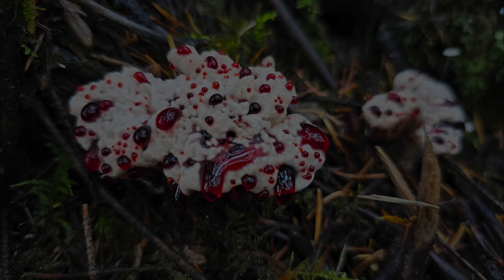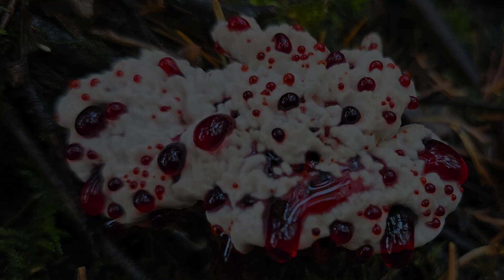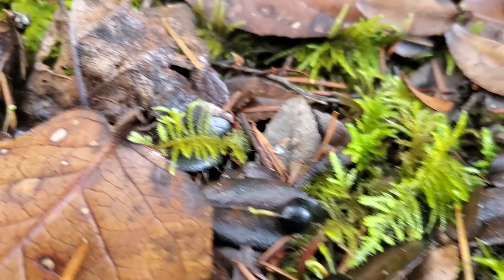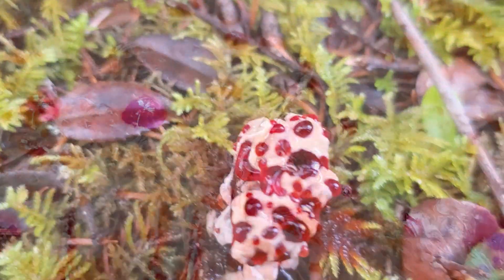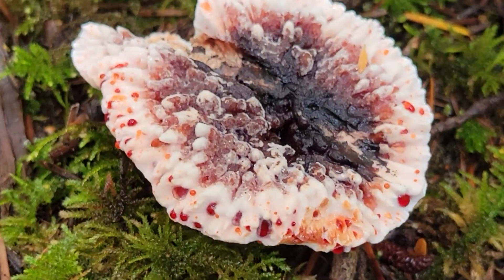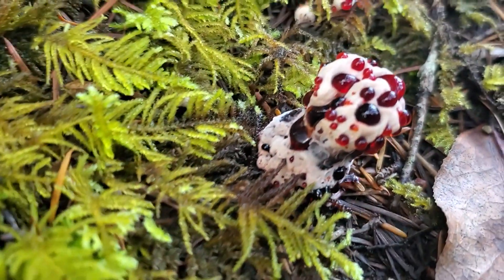Our number two creepy mushroom for Halloween is the Bleeding Tooth Fungus, or Hydnellum peckii. This mushroom excretes blood-like drops all over its cap that look extra creepy. These droplets will stain your skin if you happen to touch them. They look extremely toxic, but this mushroom is actually non-toxic and is being studied for medicinal properties to help as an anticoagulant for, of all things, blood. The Bleeding Tooth Fungus takes number two on our list of creepy mushrooms.